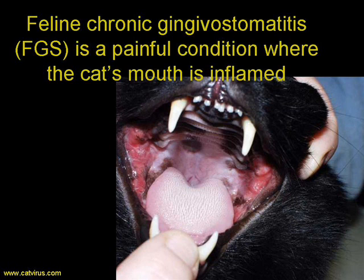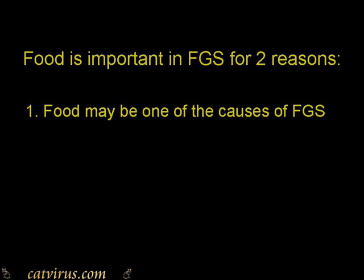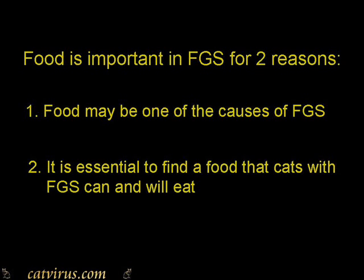The etiology of FGS is unclear. Both feline calicivirus and the cat's immune response have been implicated. Food is an important aspect of feline chronic gingivostomatitis for two reasons. First, food may be one of the causes of FGS, and second, it's really important to find a food that the cat can comfortably eat.